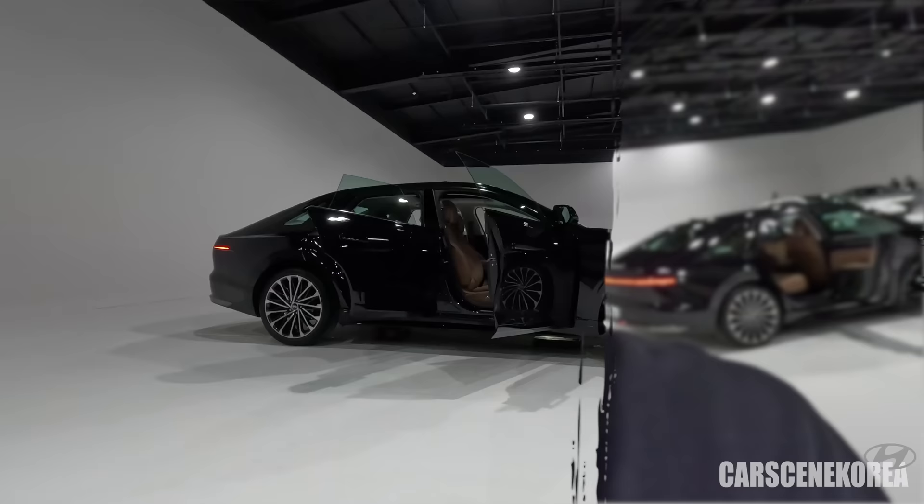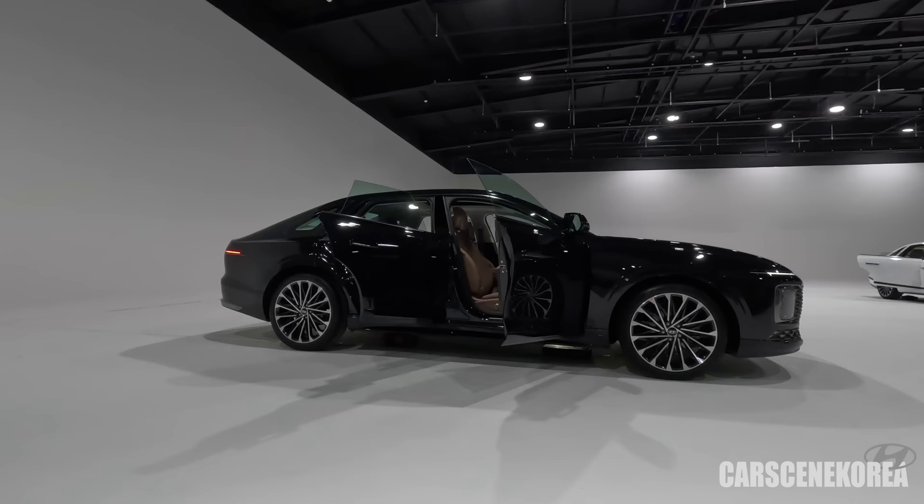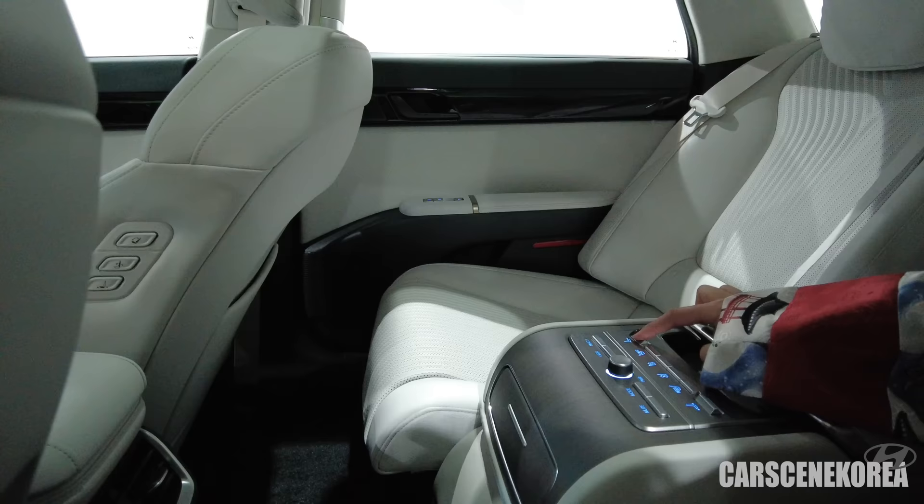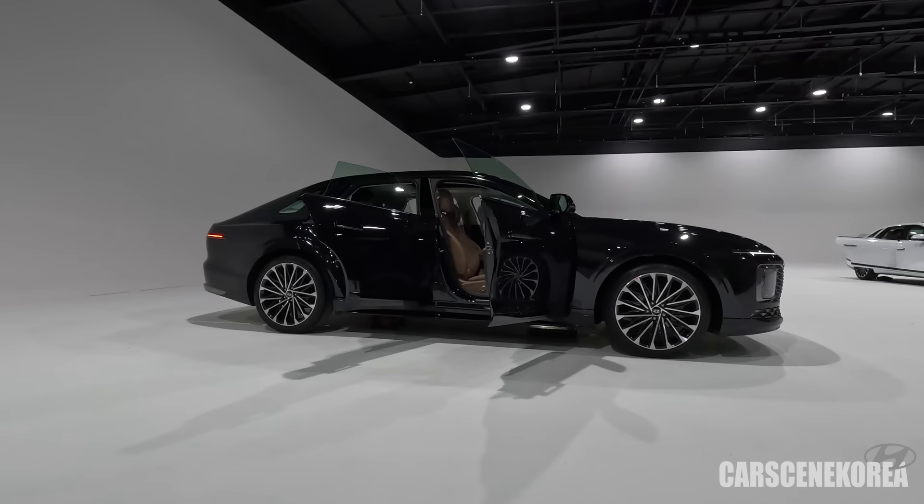Just check out the profile of this car. All the numbers I give you are compared to the predecessor. It's gotten longer by 45 millimeters, totaling 5,035 millimeters in total. The wheelbase — the length from front to rear wheel — is longer by 10 millimeters. Yes, 10 millimeters is not a big number, but it sure does make a difference. If you go inside and check out how roomy it is, you'll definitely feel it. Rear overhang is longer by 50 millimeters.